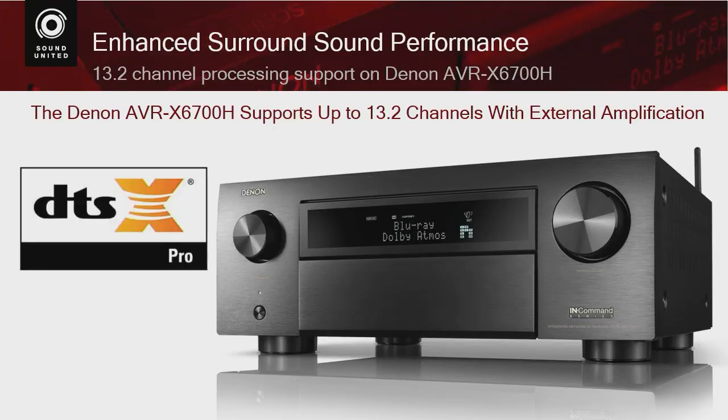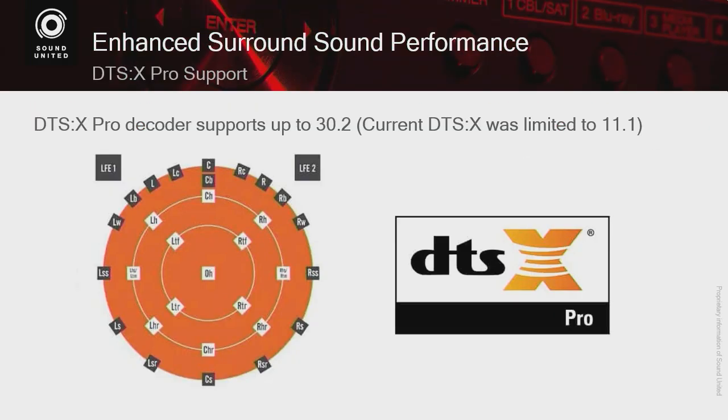There are a couple of really high-end surround sound processors that cost about the same as a small BMW that have it, but we are the first receivers to actually have DTS:X Pro. DTS:X Pro is going to be introduced on our 6700 and will be available via an upgrade on our X8500. On the 6700, it will support up to 13.2 channels of surround sound if you utilize an external amplifier. What makes DTS:X Pro cool is that DTS:X can now support up to 30.2 channels — or 30.2 speakers — in a room.